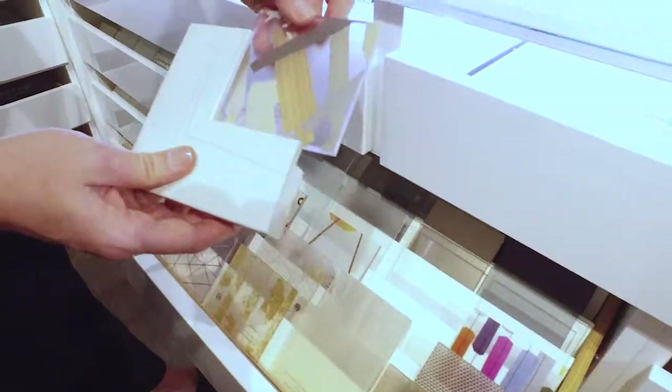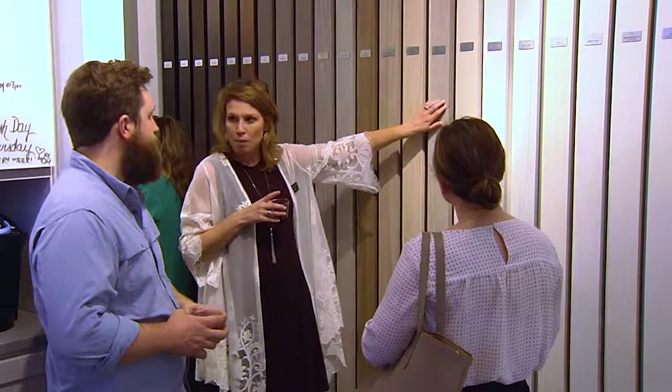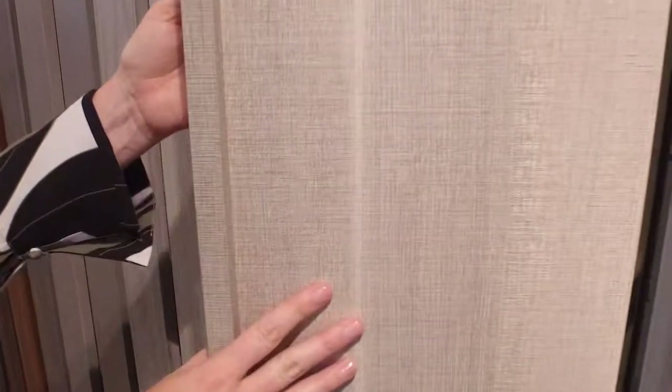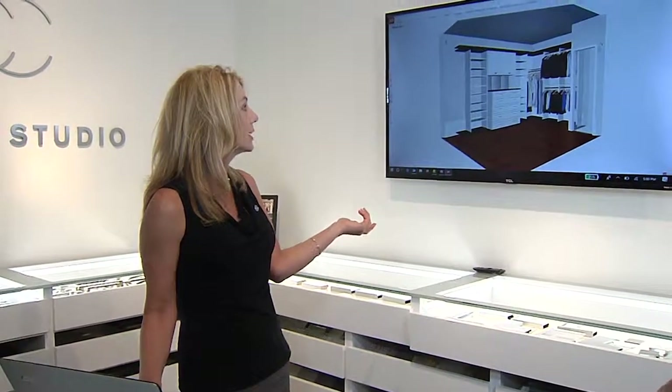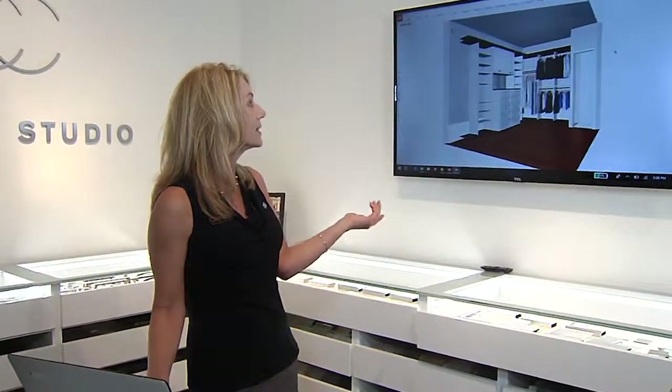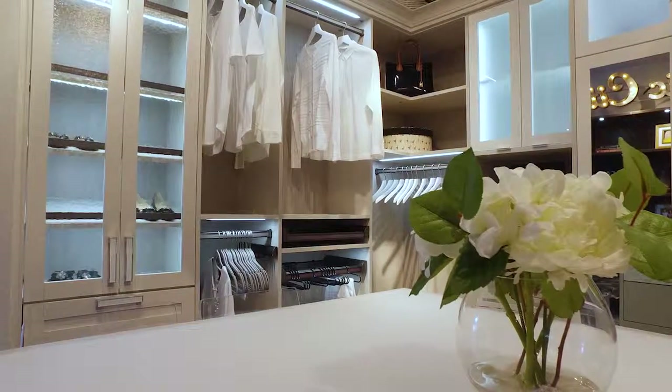How is Showroom 2.0 revolutionizing home organization and enhancing the client experience? The Showroom 2.0 helps bridge the gap between our in-home consultation with the client and bringing everything to life. When the client comes into the showroom, they're able to touch, feel, and see the product — all the design options we have available that can be brought into the space. They also get to see the space really come to life in our CAD 3D software, so you can see exactly what the design will look like in the home.